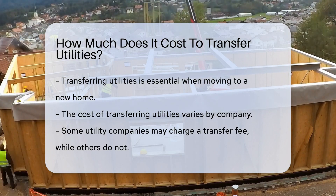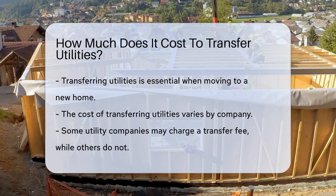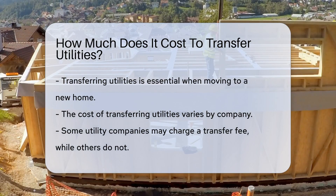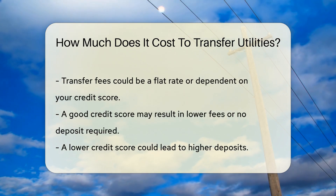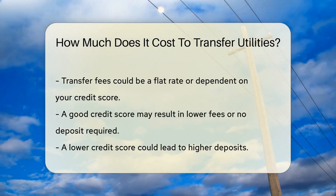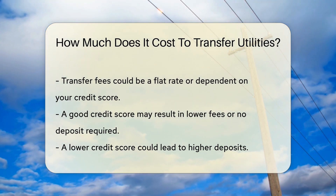Transferring utilities is like passing the baton in a relay race — you want a smooth handoff without dropping the stick, or in this case, facing a blackout. The cost varies like flavors at an ice cream shop. Some utility companies might charge a transfer fee. Others are as generous as your grandma on your birthday, not charging a dime.